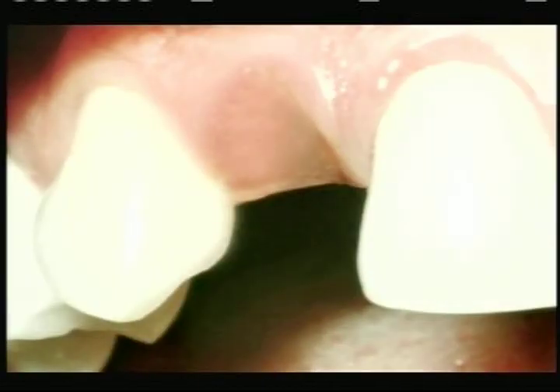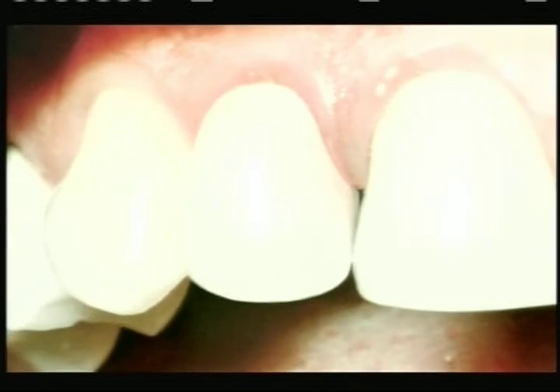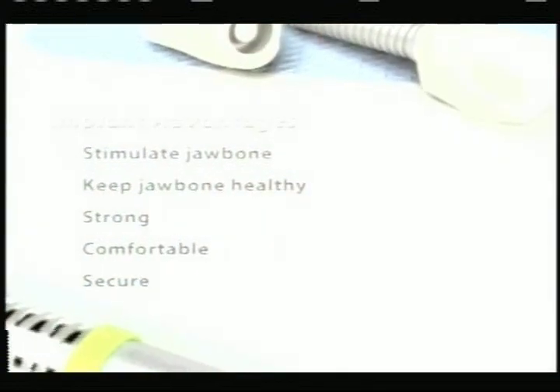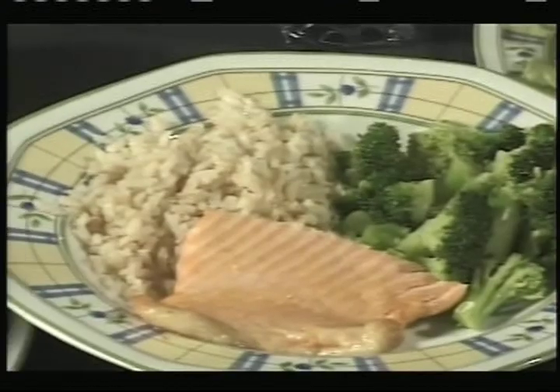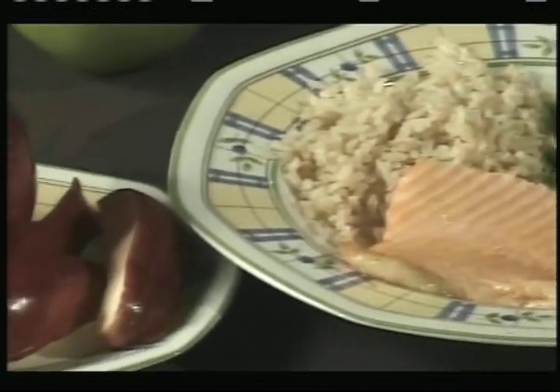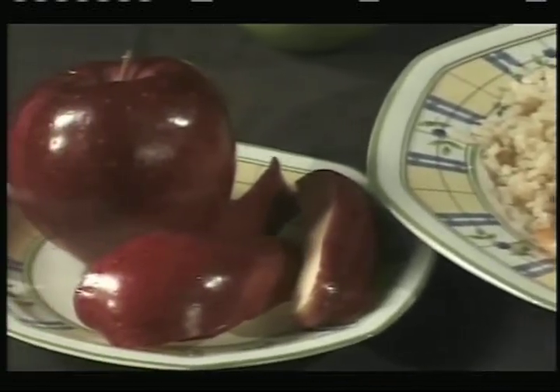Today's dental implants look and feel so much like natural teeth that many patients may actually forget that they're not. The benefit of this is that people can feel confident enjoying non-restrictive healthy diets that include biting into fresh fruits and vegetables without any pain or discomfort.